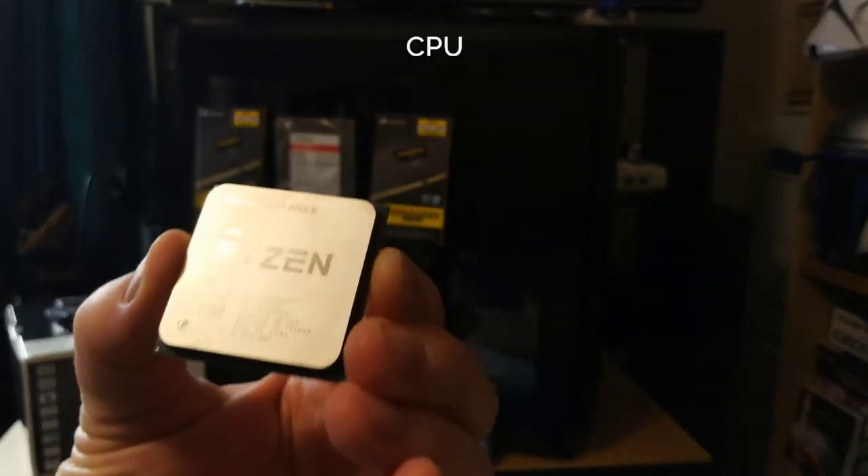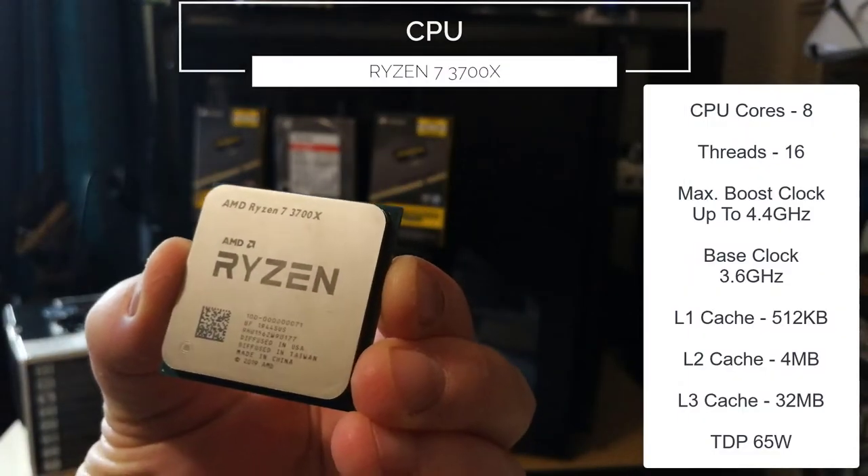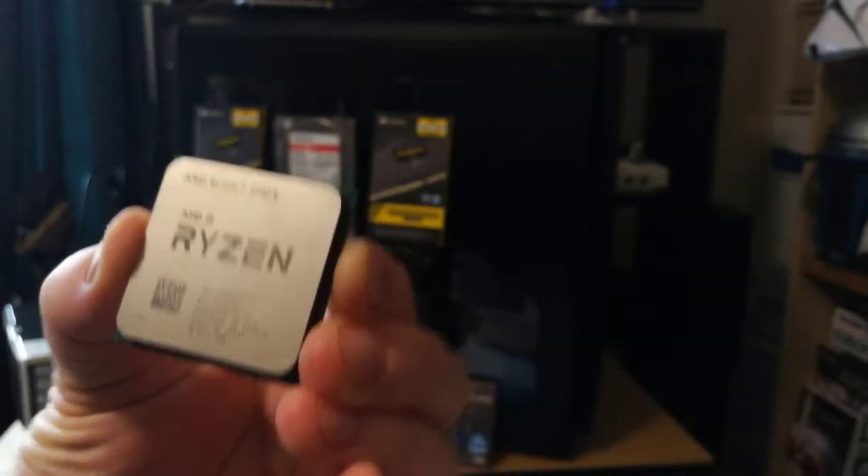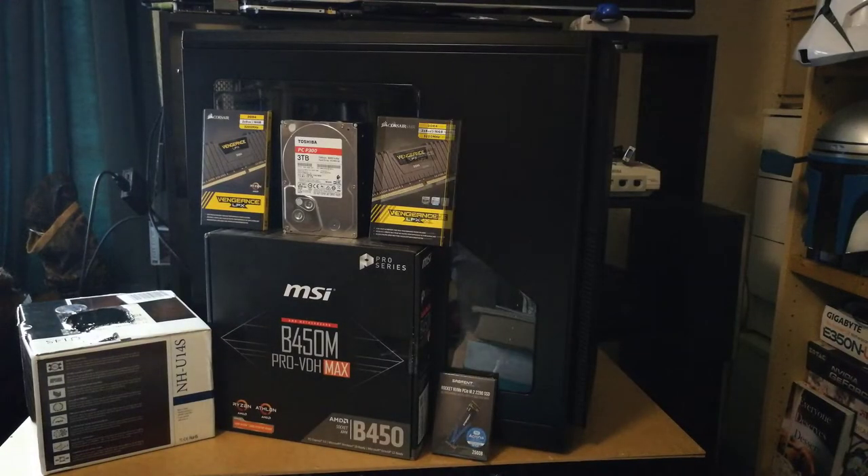Next is the CPU — a Ryzen 7 3700X. It was released in 2019, and its eight cores are still among the best you can get in a CPU to date.